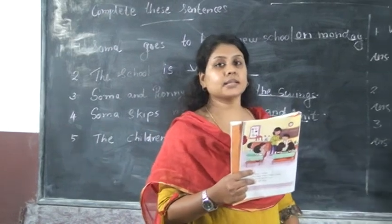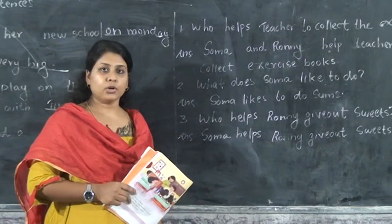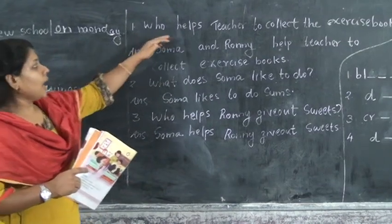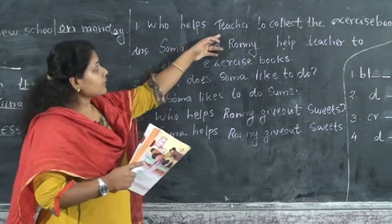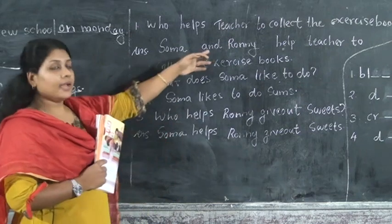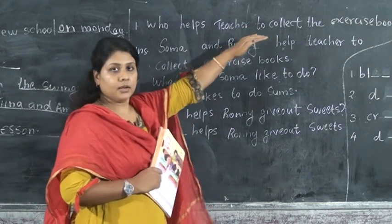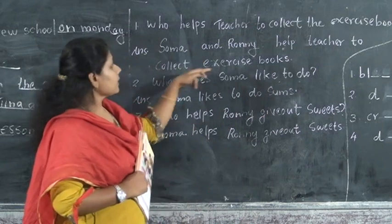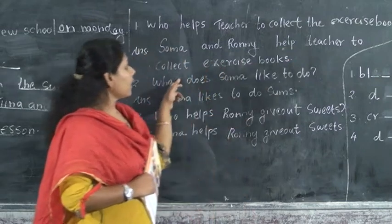The next exercise is answer the question. I will read the question and answer. All of you take your notebook. Write the question and answer in your notebook one time and study the answer. Who helps the teacher to collect the exercise books? Somae and Ronnie help the teacher to collect the exercise books.